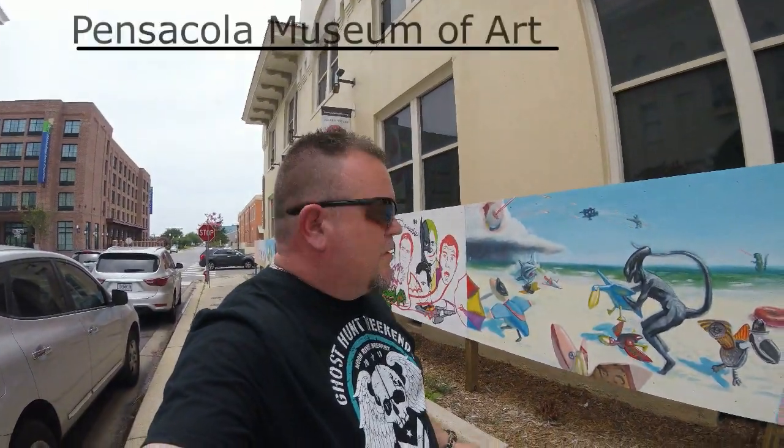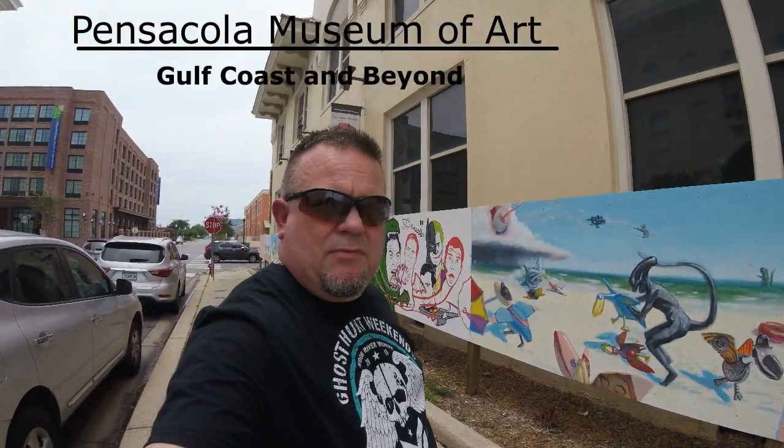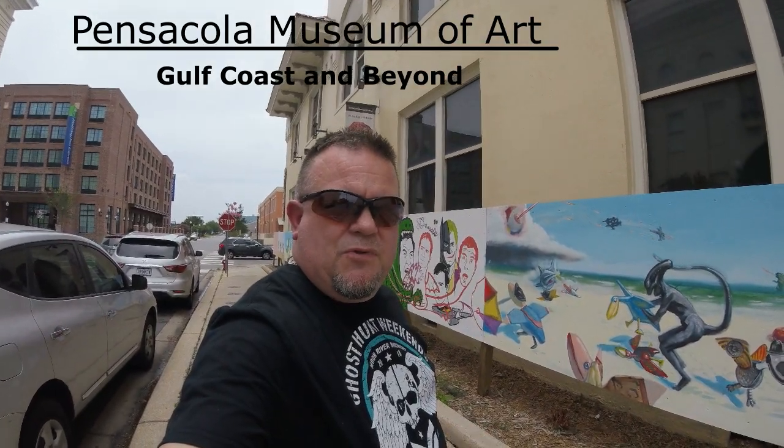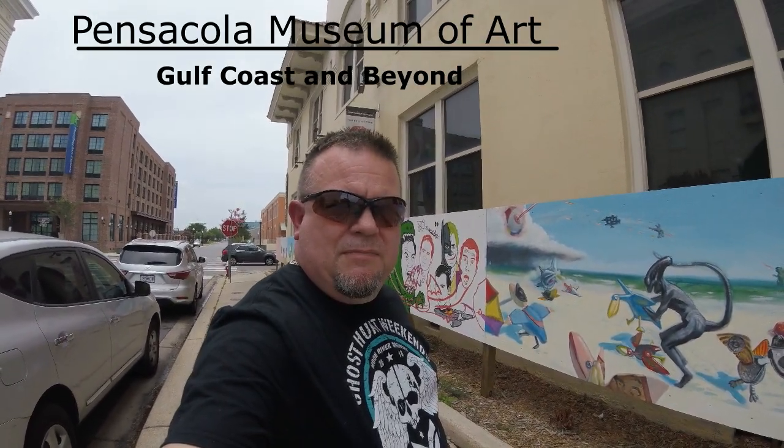Coast and Beyond channel here. It's called the Museum of Art — you can check this place out. It's from 1904. This is a jail and possibly haunted. So let's go inside and take a look around.